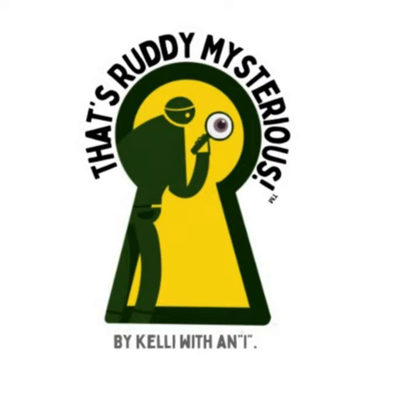Hi, and welcome to Season 2 of That's Ready Mysterious, a podcast of short tales about true mysteries. What created the Potomsky Crater? Who was involved in the 1963 Great Train Robbery? I'm not going to solve those mysteries, but they'll be interesting to learn about. I'm your host, Kelly with an I. Transcripts and references for all episodes can be found at that'sreadymysterious.wordpress.com — no apostrophe and no exclamation point.